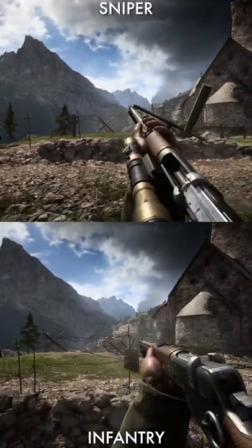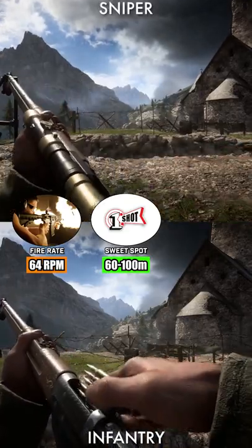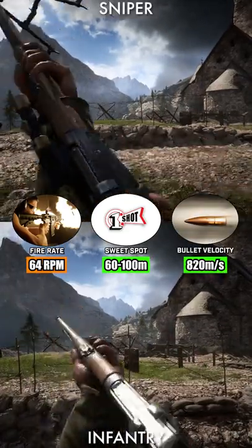With the sniper and infantry variants firing at 64 rounds per minute, these variants have a sweet spot of between 60-100 metres with bullets travelling at 820 metres per second.